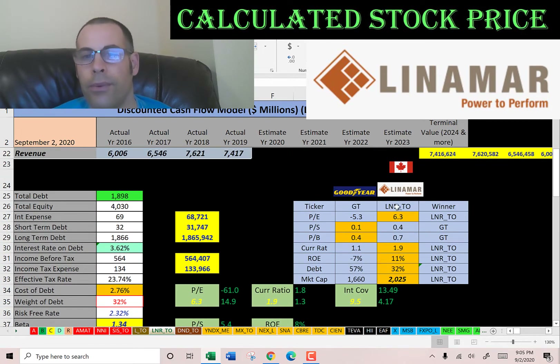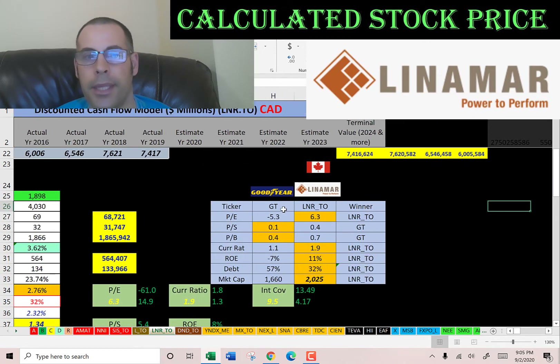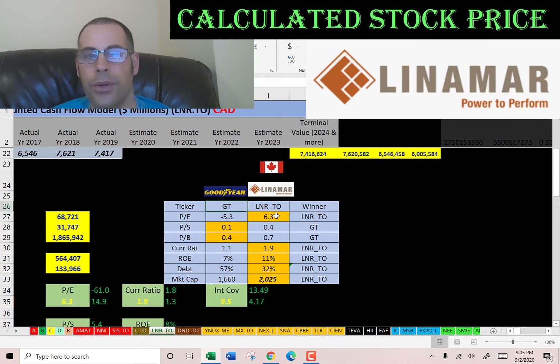The best way to look at ratios is to compare them to similar companies. I did a video on Goodyear, which is in the same industry as Linamar. Linamar has a better PE ratio, but Goodyear has a better price to sales and price to book — though both companies are really good in that category, almost too good. Linamar is better in current ratio, ROE, debt, and market cap.